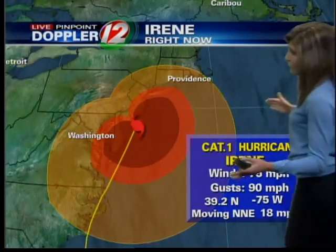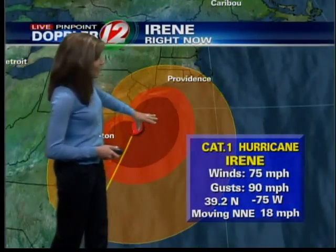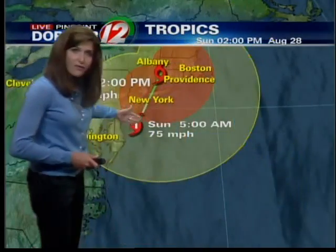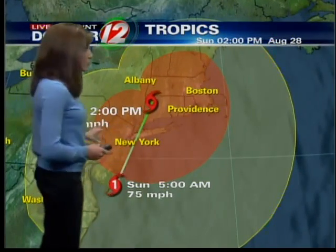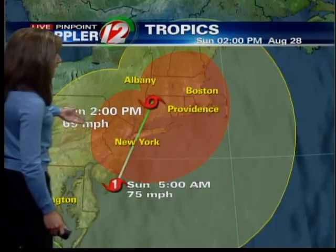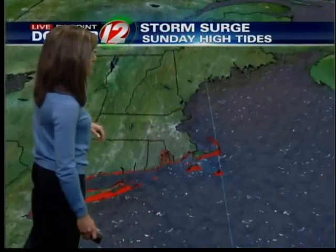Notice how large the wind field is for Irene — the yellows are tropical storm force winds, the oranges and reds are the hurricane wind gusts. The latest track from the National Hurricane Center brings it right to the east of New York City. They're going to get hammered there and get the storm surge just as we are. By two o'clock this afternoon, there are still 70 mile an hour winds as it moves up into northwestern Connecticut and then races up through New England.